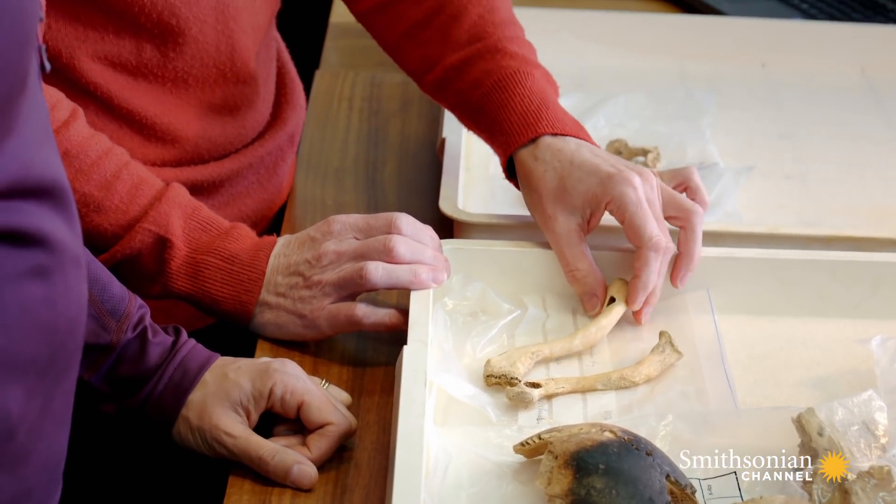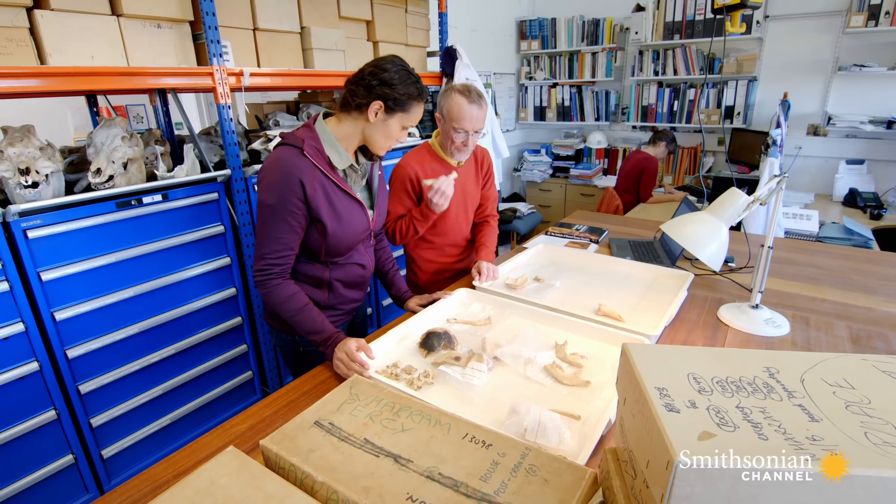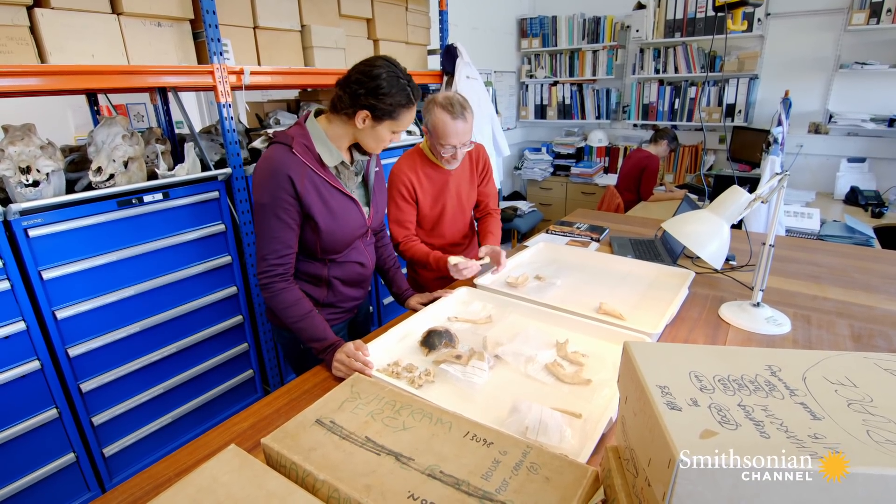We cut out small samples from the bones. So this is a clavicle — a collarbone — it kind of sits up here. Before we cut anything, we examined it closely under a microscope to make sure we weren't destroying any important evidence.